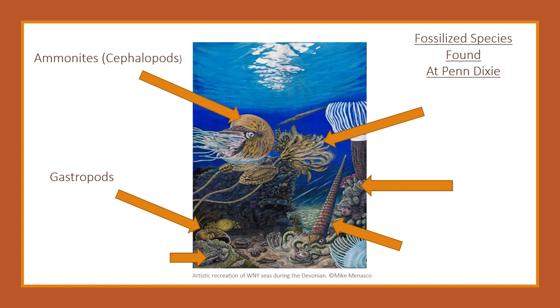Trilobites could be called the ancient pillbugs or roly-polies of the sea. These bug-like creatures were among the most successful creatures to ever roam the earth — they were alive for the longest span of time. These crawled along the ancient ocean floor searching for food. Trilobites are found abundantly around Penn Dixie, so see if you can find one when you visit.